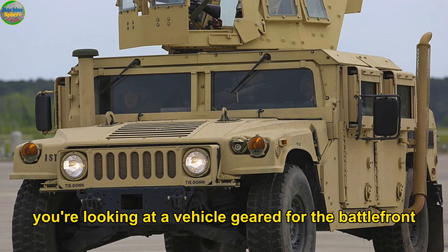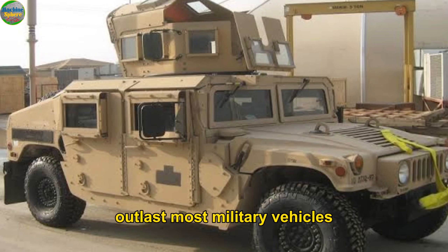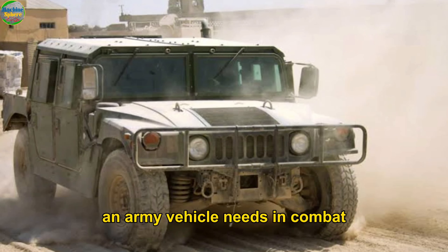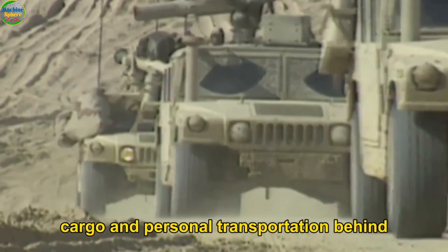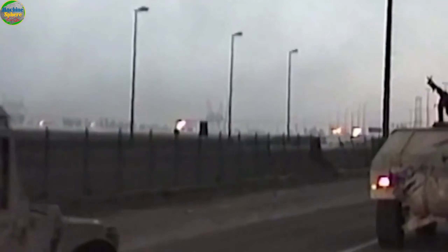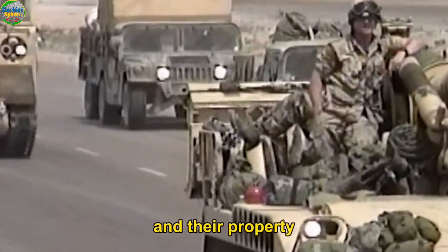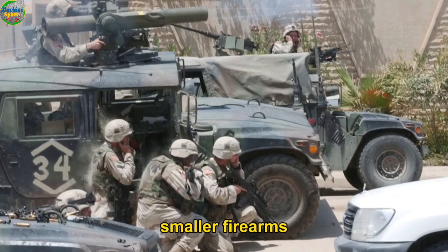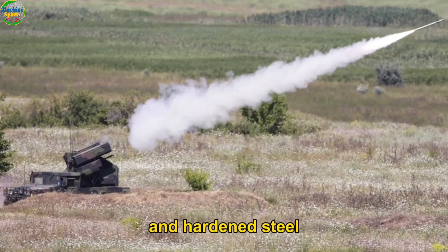You're looking at a vehicle geared for the battlefront. Its 25-gallon tank allows it to outlast most military vehicles, while its V8 diesel engine is just what an army vehicle needs in combat. Initially, the Humvee was designed only for light cargo and personnel transportation behind the front line. However, following damage suffered during the Mogadishu War, changes were made to its design. The vehicle can now withstand smaller firearms and has an armored passenger space characterized by bullet-resistant glass and hardened steel.